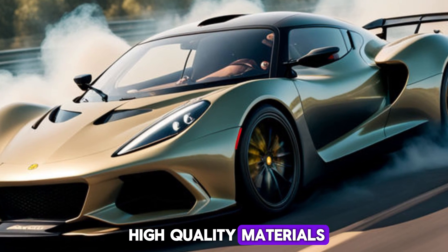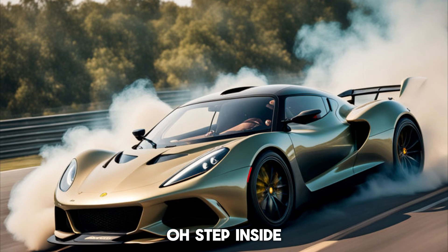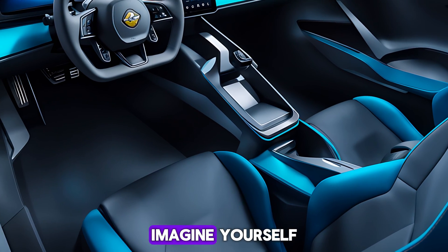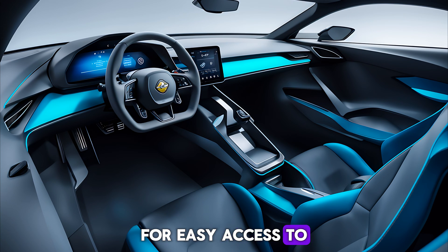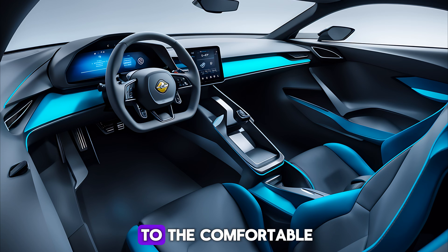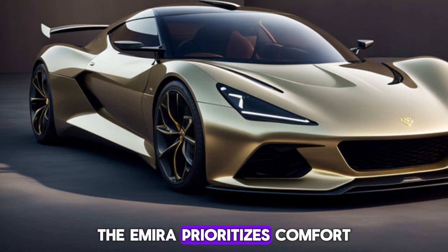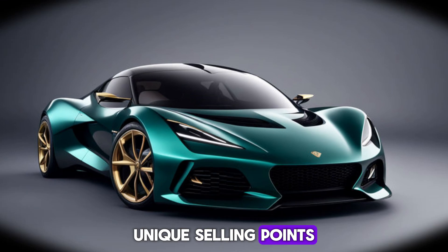Step inside and the driver-focused cockpit is a perfect blend of sporty and luxurious. Imagine yourself gripping a leather-wrapped steering wheel with integrated controls for easy access to drive settings. High-quality materials surround you, from the stitched dashboard to the comfortable, supportive seats that hug you during sharp turns. Unlike some hardcore sports cars, the Emira prioritizes comfort without sacrificing that connected feeling to the road.